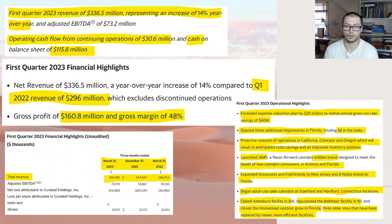Apparently this product was a need for consumers in Arizona and Florida, so hopefully they'll get more customers because of it. They also expanded Grassroots and Find in New Jersey and the Be Noble brand in Florida. They allowed adult use in Connecticut with two locations there, closed a facility in Massachusetts, repurposed one in New Jersey, and closed an outdoor grow facility in Florida — also three older sites replaced by newer, more efficient facilities.